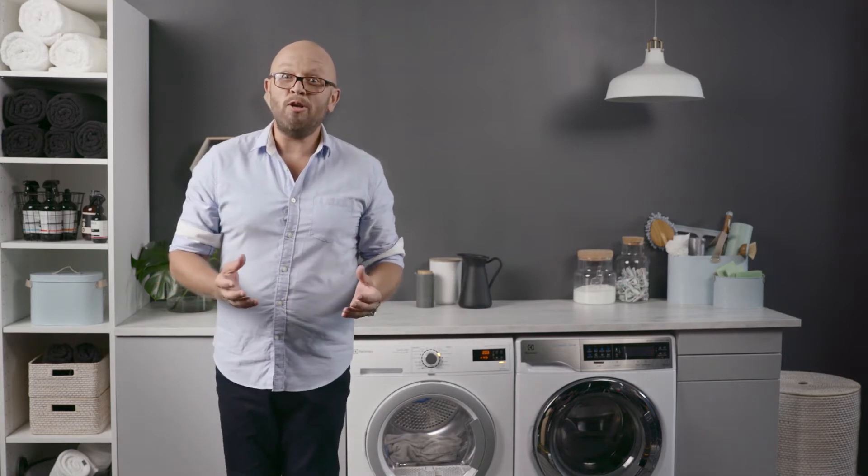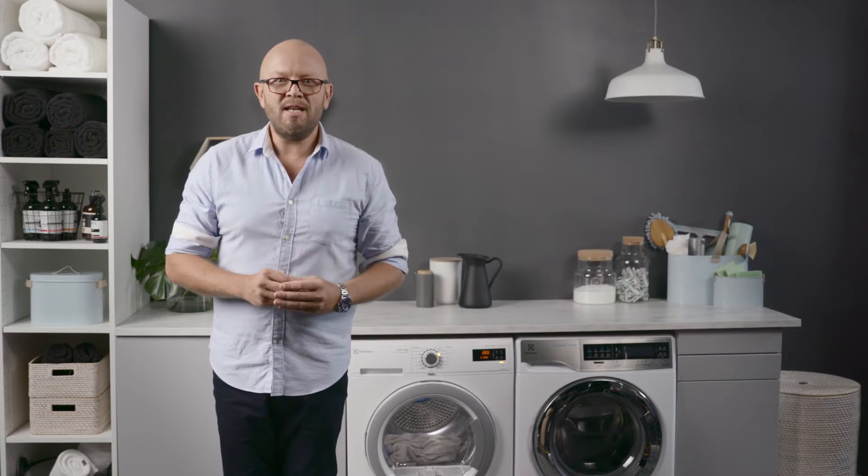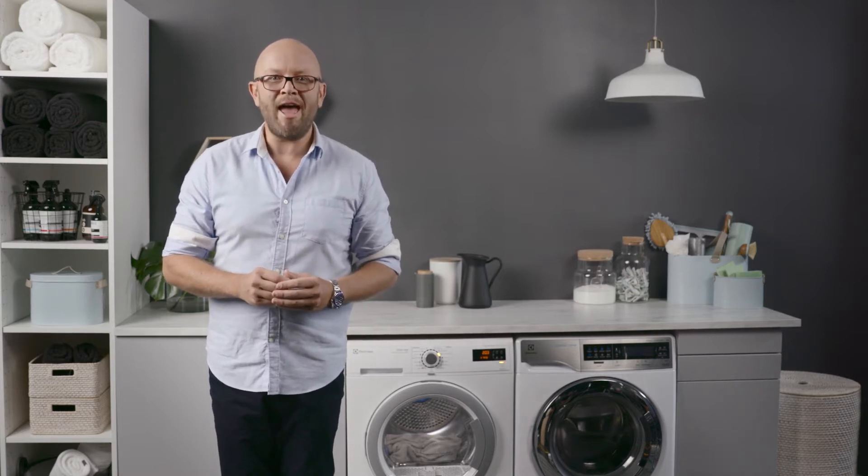When your clothes are cared for, they not only look better, they last longer too. With the Electrolux range of condenser dryers, even your most delicate clothing is in good hands.